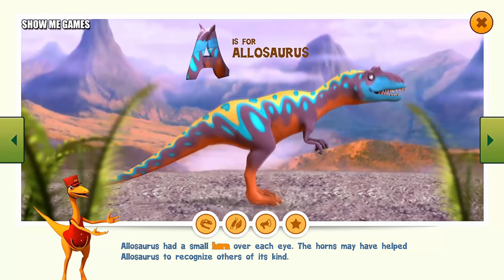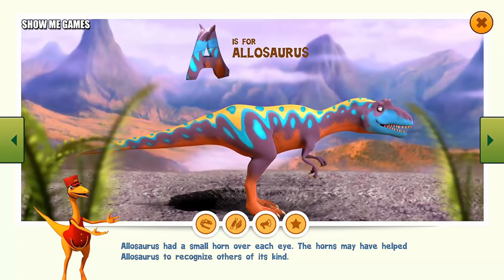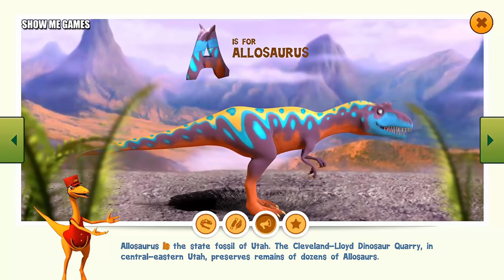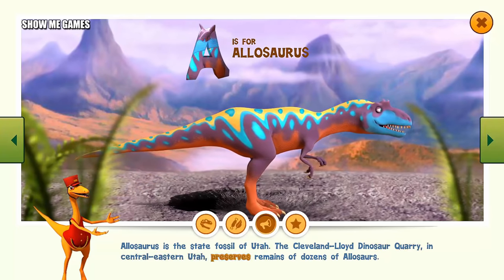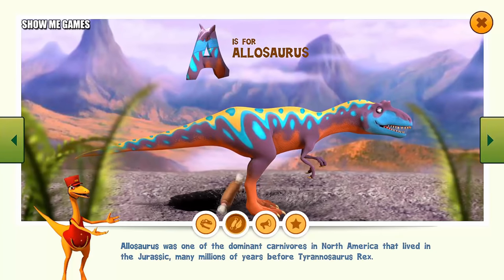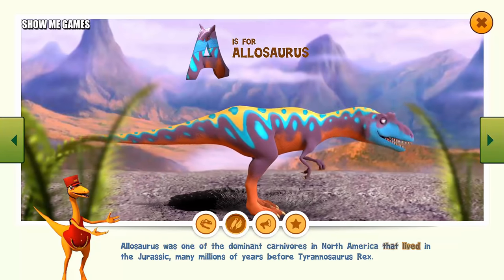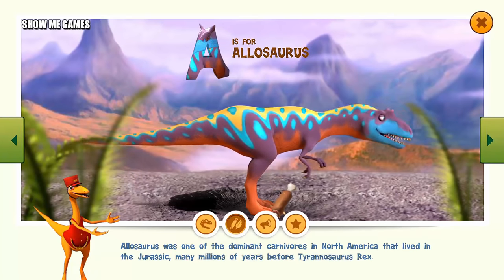Alamosaurus had a small horn over each eye. The horns may have helped Alamosaurus to recognize others of its kind. Alamosaurus is the state fossil of Utah. The Cleveland-Lloyd dinosaur quarry in central eastern Utah preserves remains of dozens of allosaurs. Alamosaurus was one of the dominant carnivores in North America that lived in the Jurassic, many millions of years before Tyrannosaurus rex.